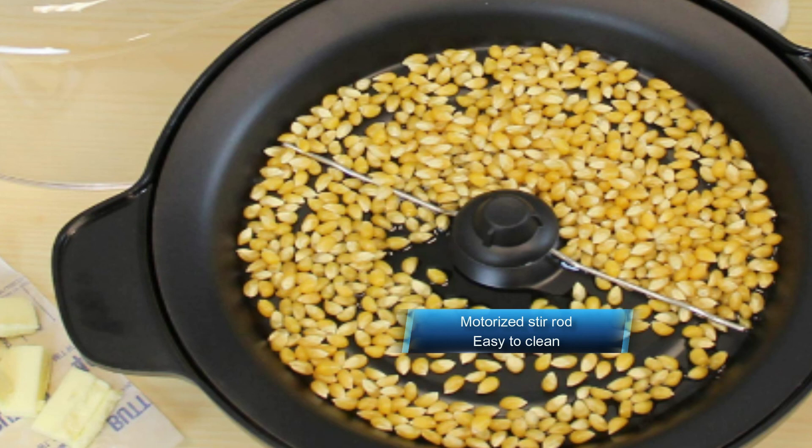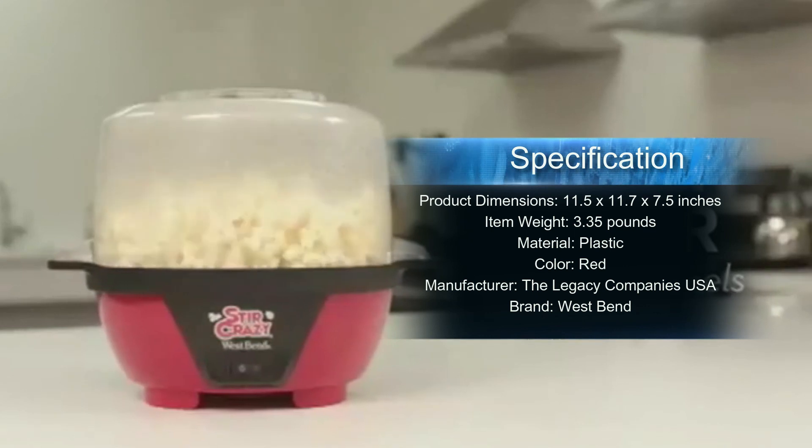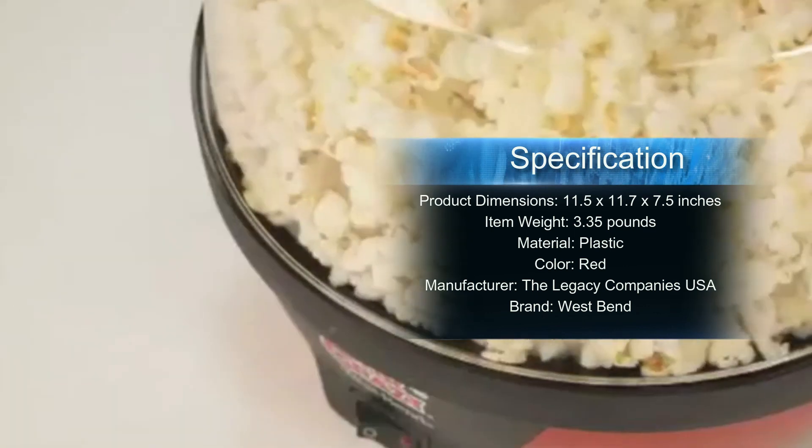The compact surface and steep side walls of the heating plate keep kernels centered and yield greater popping efficiency. When finished, the non-stick heating surface is easy to clean, and the dual-purpose cover and serving bowl is top-rack dishwasher safe. The permanently attached cord wraps underneath the base, and the base nests neatly inside the cover for compact, no-tangle storage when not in use.